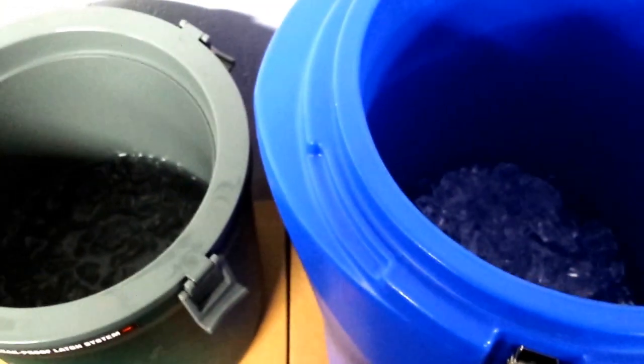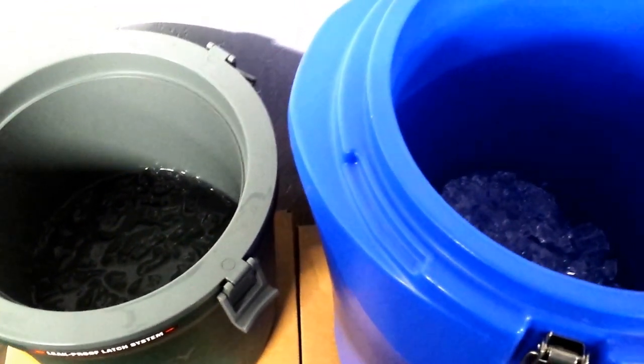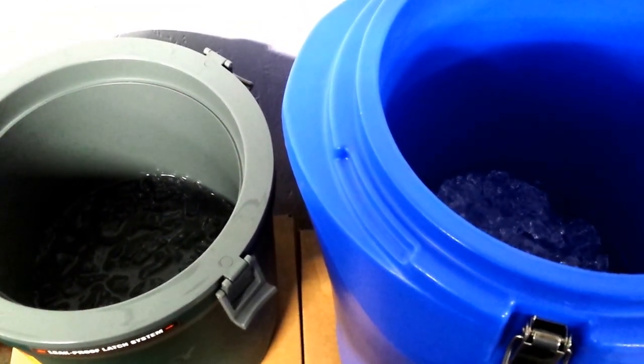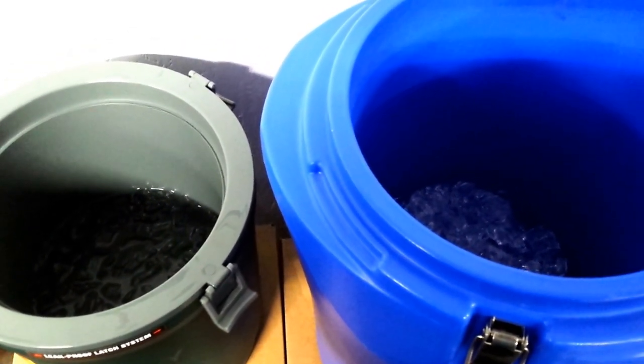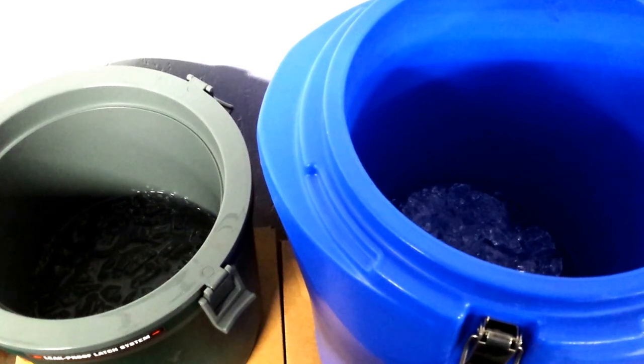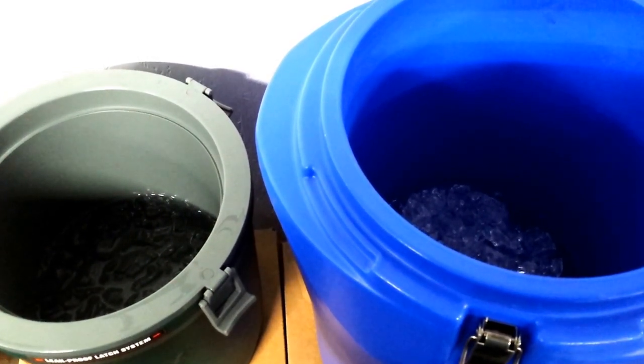So it looks like the K2 is still superseding the Stanley. I kind of predicted that though. The K2 is much heavier construction — I think it's got much heavier foam insulation, like a two pound versus a half pound foam density.